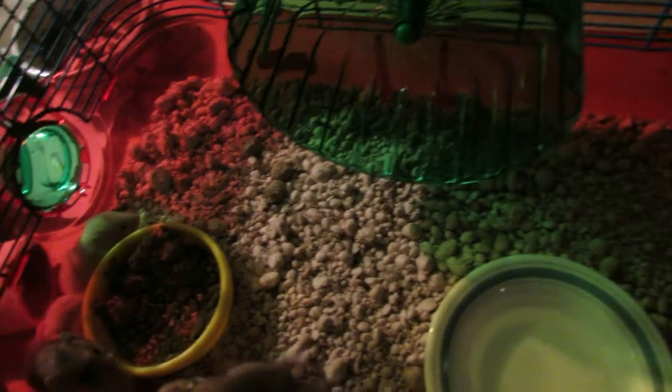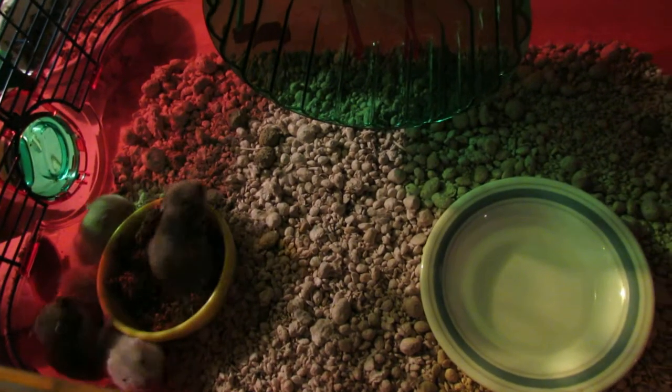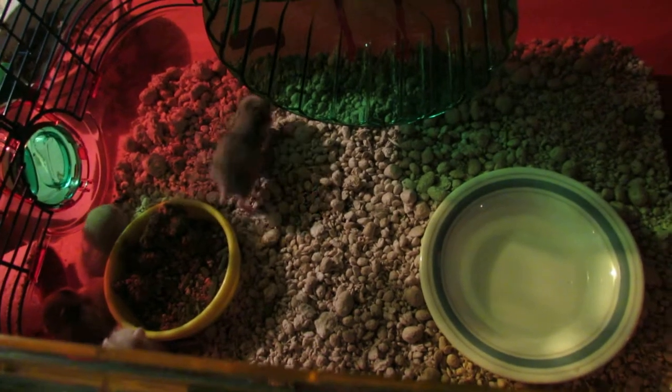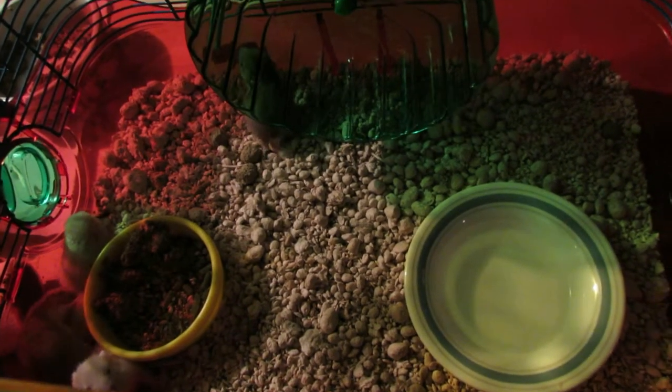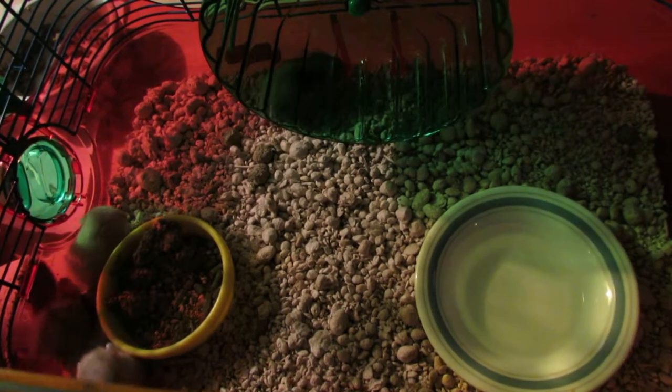A great first pet for your child. They're very sweet and, as I said, low maintenance. So if you're interested in a hamster, please call the shelter or contact the listing on this email. We'll be happy to introduce you to these cute little creatures.